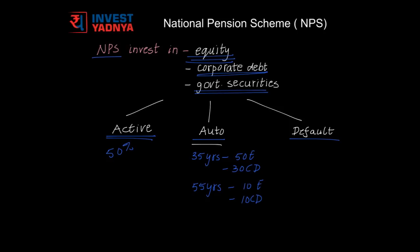In auto choice, the proportion of investments into these options is based upon your age. Till the time you are 35 years old, 50% would be allocated to equity and 30% to corporate debt. From then onwards, the equity portion would be reduced by 2% and the corporate debt portion would be reduced by 1% each year, so that by the time you are 55 years old, your equity allocation would be 10% and your corporate debt allocation would also be 10%.